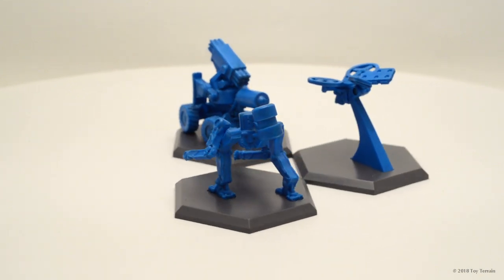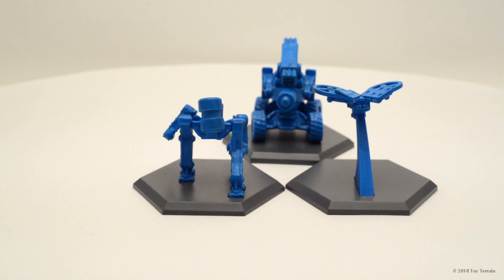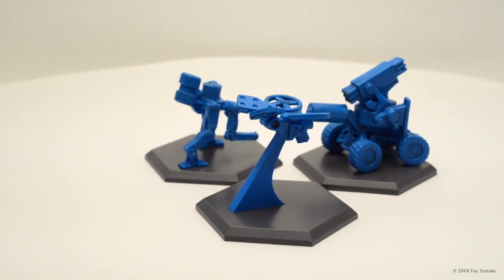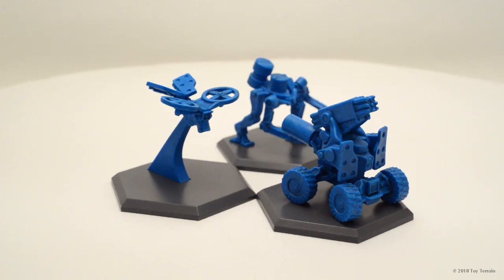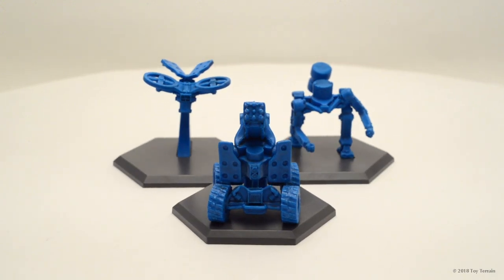A little squat walker — look at that. And another little flying drone unit. Always got to have one of those for aerial surveillance. Very helpful on the battlefield.